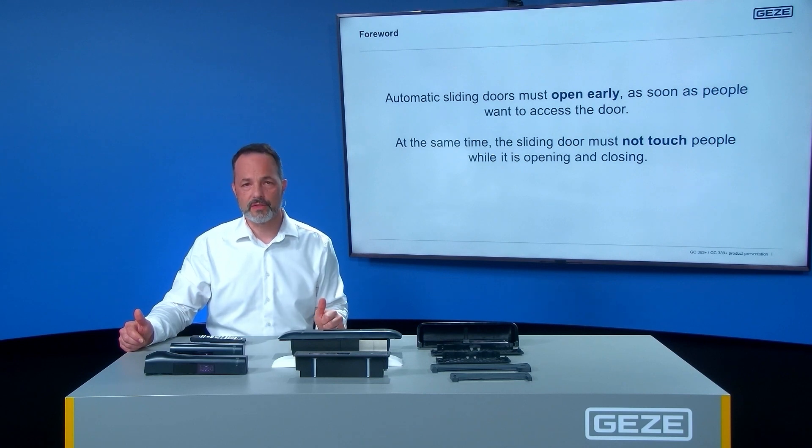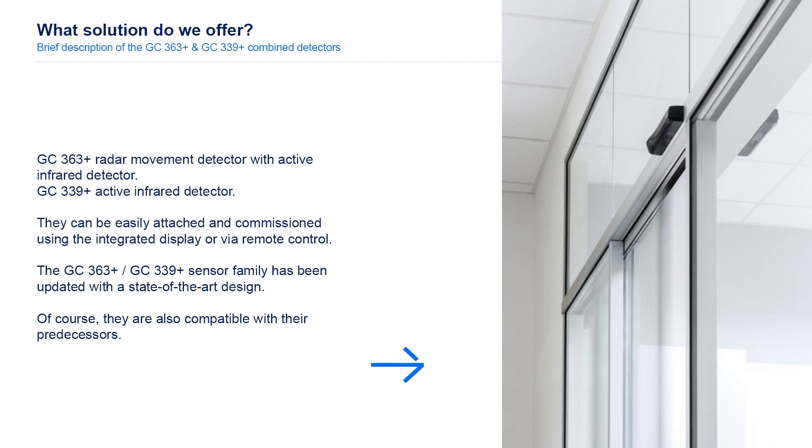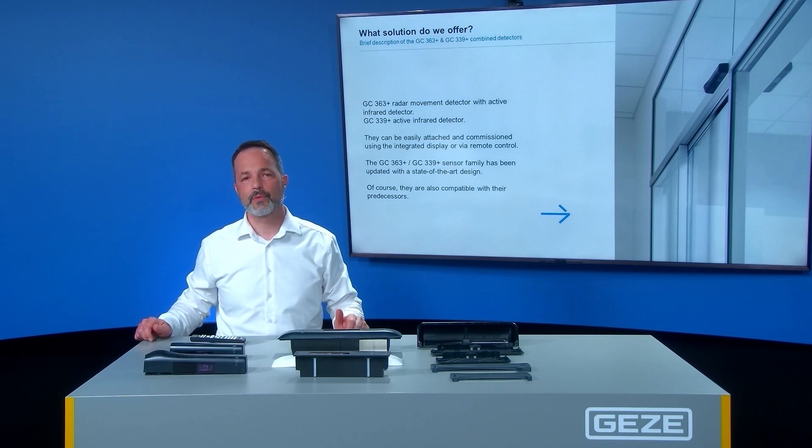To ensure this, there are our GATZ combined detectors. What can we do for optimum access to a sliding door? GC363 Plus are combined detectors consisting of a radar and an active infrared light curtain. GC339 Plus are pure active infrared light curtains. The sensors have been updated and are of course compatible with the previous models GC363 and GC339.